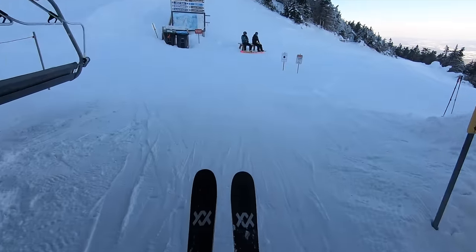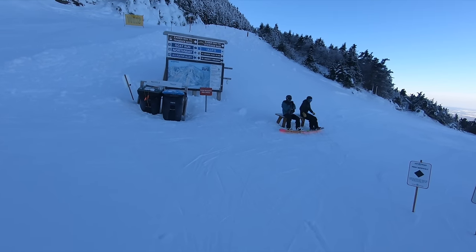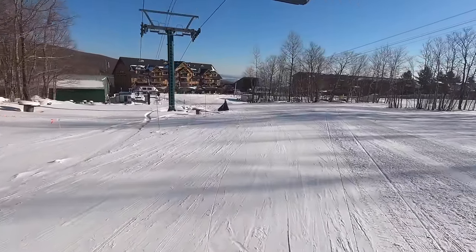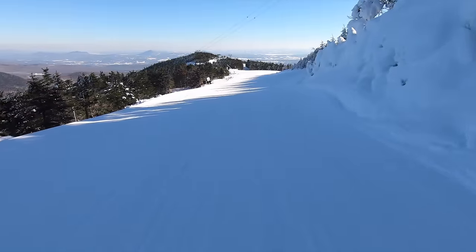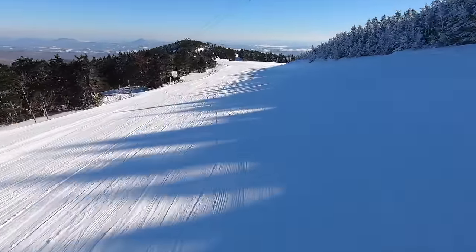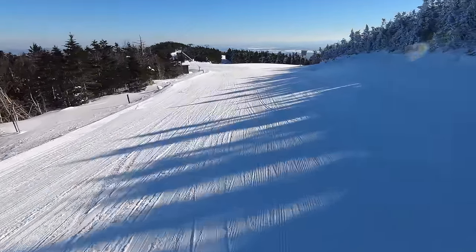Except for at the top of the tram, there are no mid-mountain lodges, making it impossible to stop in for a break without traveling all the way down to one of the bases. And while the base lodges are pleasant enough, they're not the most convenient to access from certain mountain areas, especially when you're near the top. Jay Peak gets extraordinarily cold throughout the winter — it's often one of the coldest mountains in the Northeast — and the lack of indoor shelter can make it really unpleasant to be at the resort.